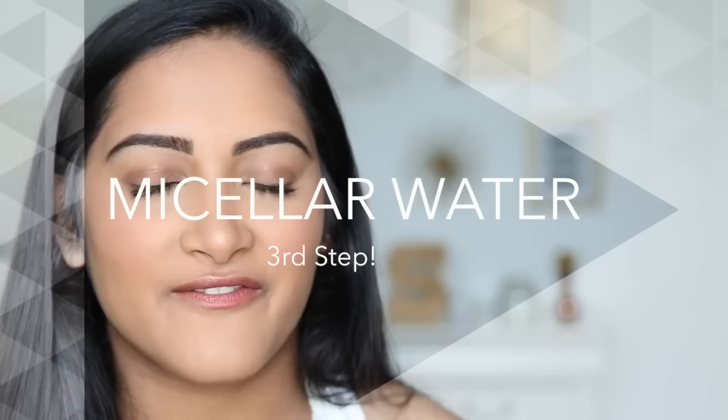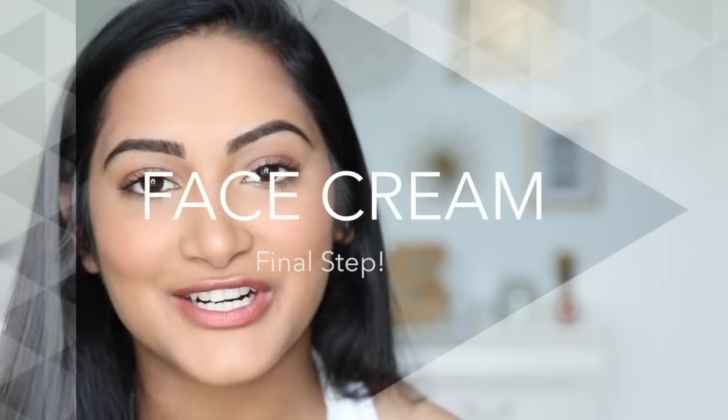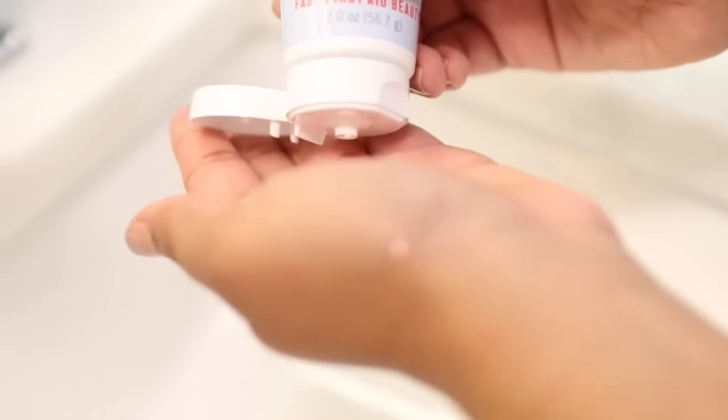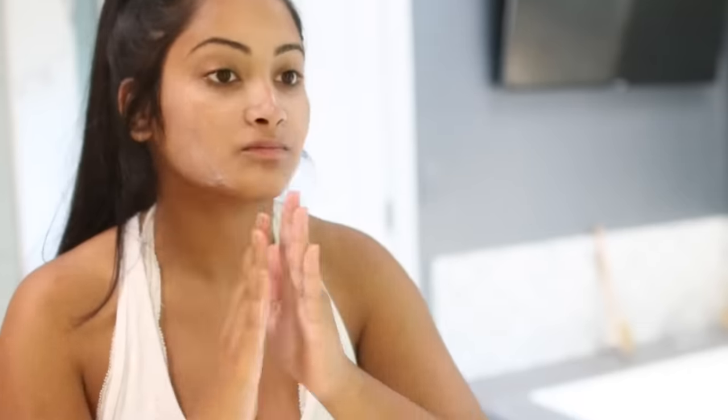Sometimes after I wash my face not all of my eye makeup is off, so I go in with this Simple Cleansing Micellar Water — I take a round pad and remove all the excess makeup. The last product is from First Aid Beauty. I usually use the Ultra Repair Cream, but on days when I'm going to be out in the sun all day I use the Ultra Repair Pure Mineral Sunscreen Moisturizer. The sunscreen one is a little bit thicker but after you put it on it really just feels like any moisturizer — you don't feel too sticky and you don't smell like sunscreen. I really recommend it for everyday use.